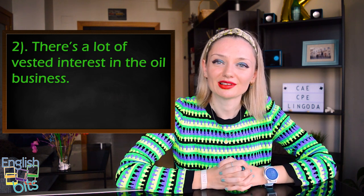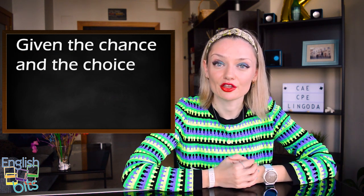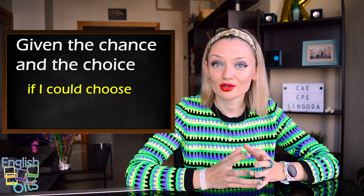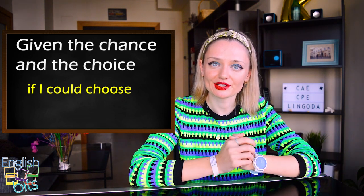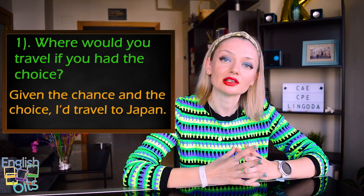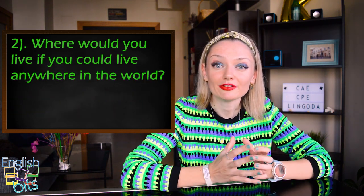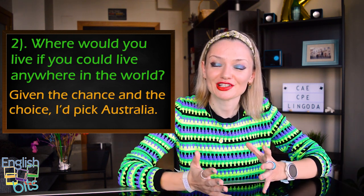Expression number five could be very useful for your speaking part one: 'given the chance and the choice.' Note: 'chance' is American pronunciation and 'chahnce' with a long A is British. This expression means 'if I could choose' — 'si pudiera elegir.' For example, if asked 'Where would you travel if you had the choice?' you could answer: 'Given the chance and the choice, I'd travel to Japan.' Or if asked 'Where would you live if you could live anywhere in the world?' — 'Given the chance and the choice, I'd pick Australia.'